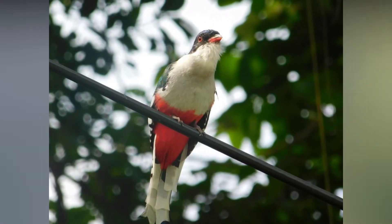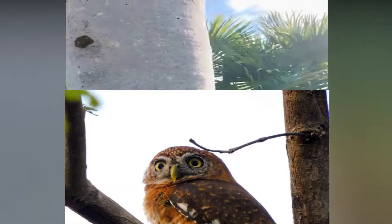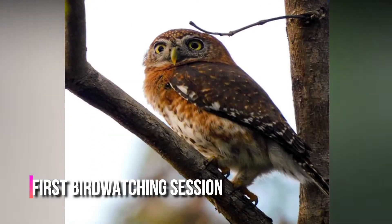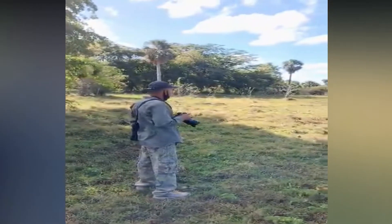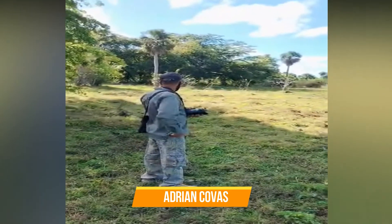So here we are enjoying our first bird watching session at the Zapata Peninsula with our very good friend and local guide, Adrian Cobas.